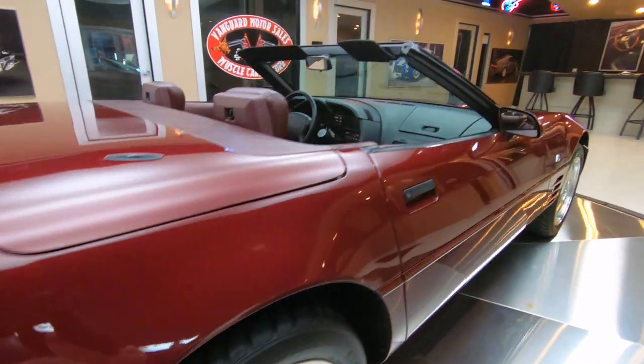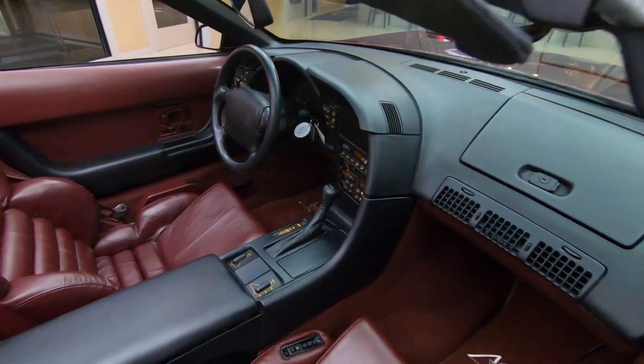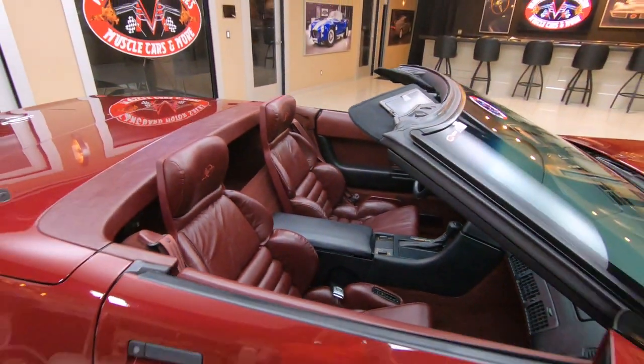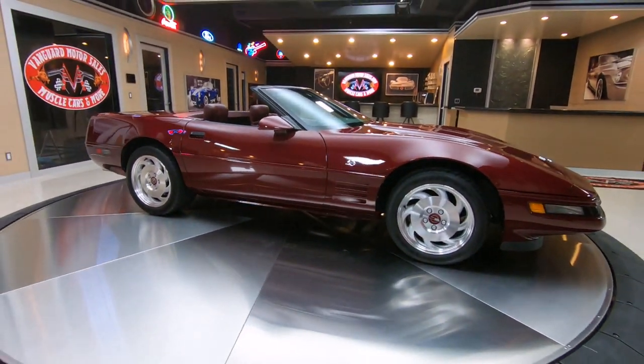99% of our buyers buy sight unseen over the internet. So call me today and park this beautiful Ruby Red '93 40th Anniversary Corvette in your driveway.